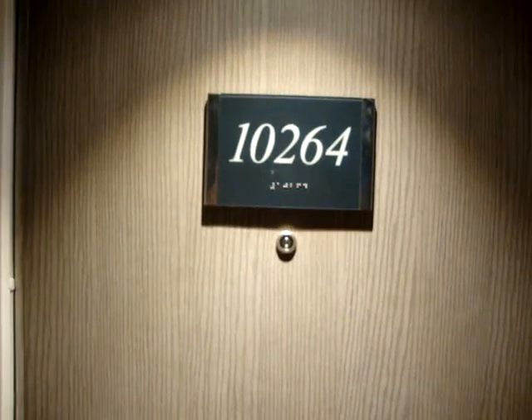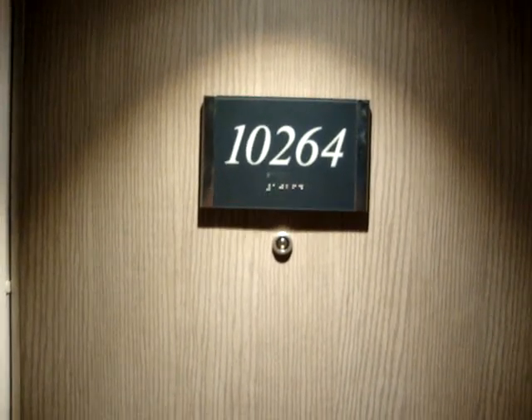Here we are in the MSC Seaside, room 10264. It's at the back of the ship and it's got a wraparound balcony.